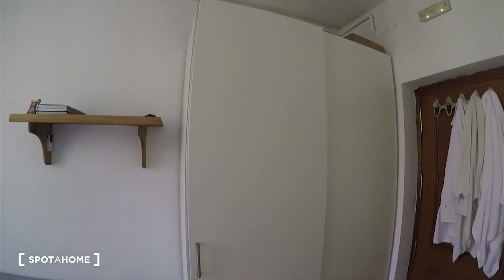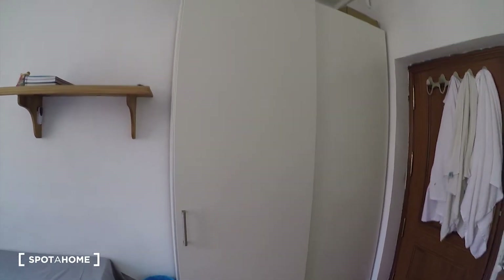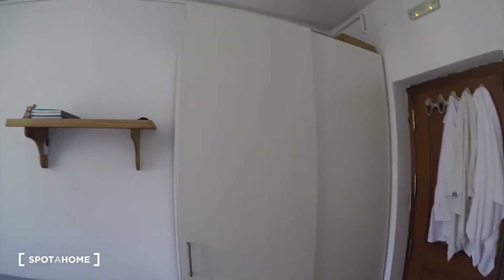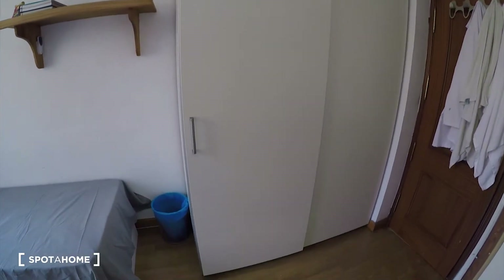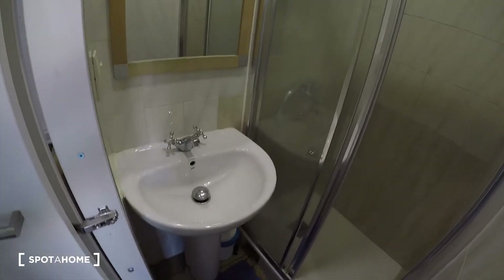I cannot open it because this bedroom is currently occupied, but you can see it is a huge two-door wardrobe, so there is a lot of space for your clothes and stuff. And then we have a sink with a mirror and a shower. It's super useful to have your own shower and sink inside the bedroom.